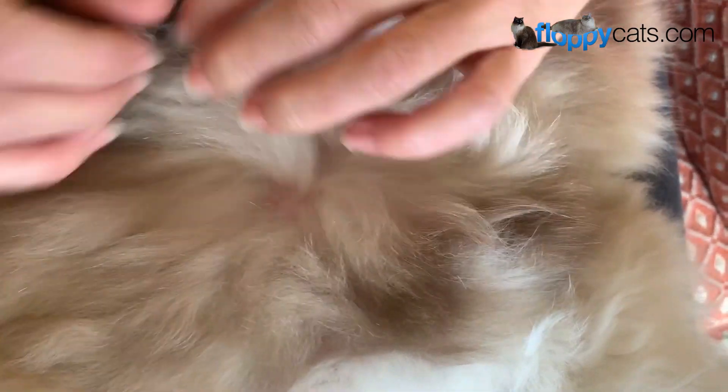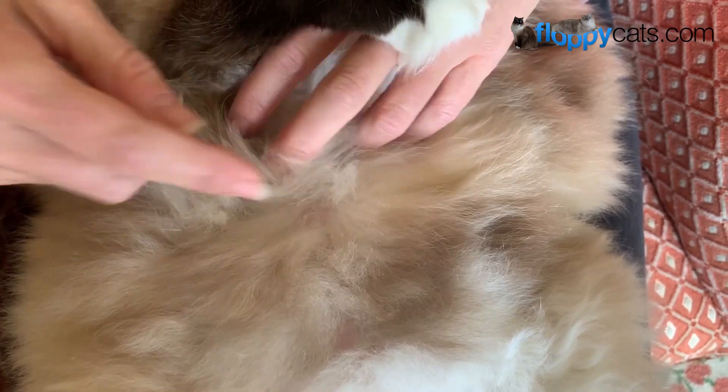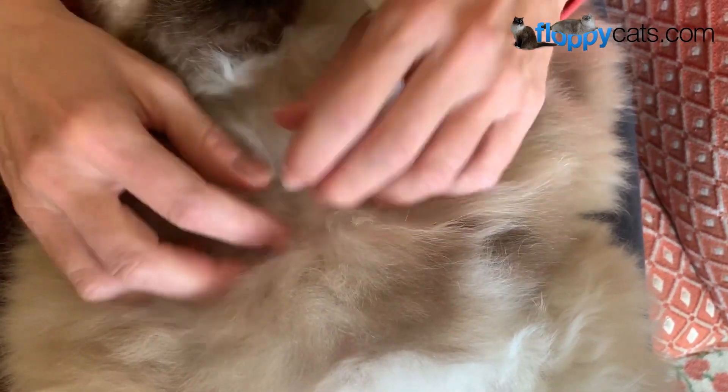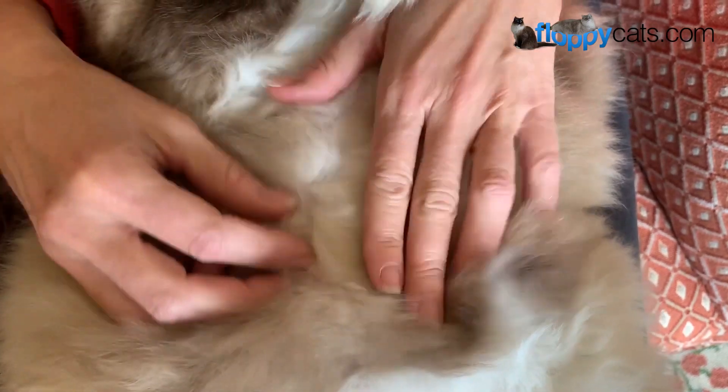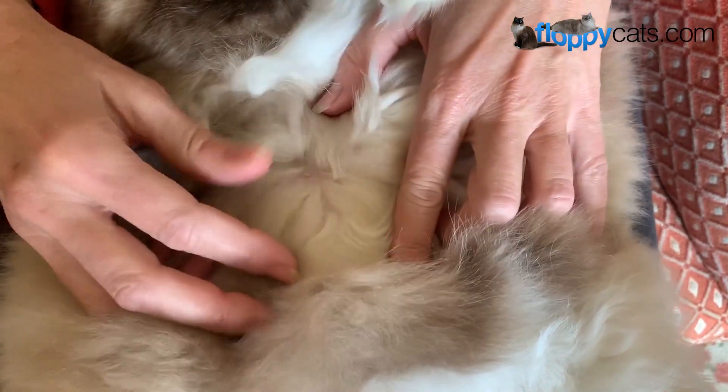So there's his second one, and then if I were to go parallel over, I would find the matching one on the other side, and then he should have one more up here — here it is. Yay!